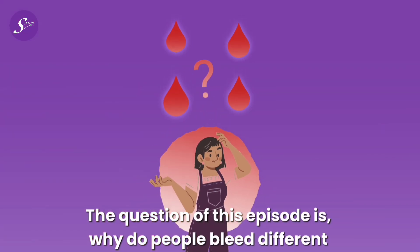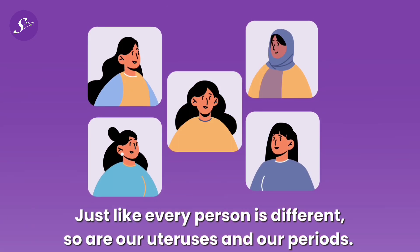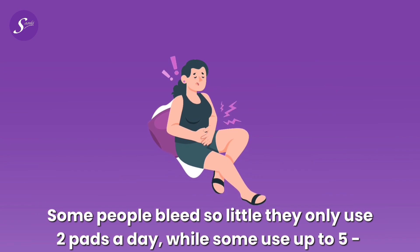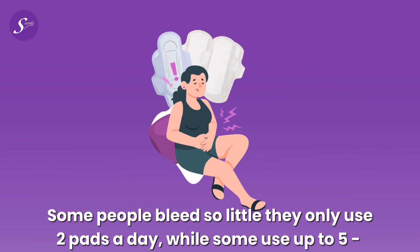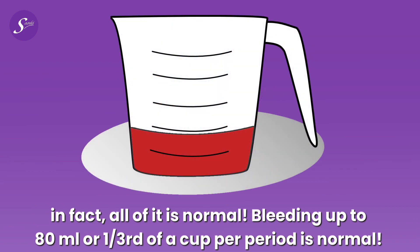Today's question is: why do people bleed different amounts of blood during their periods? Just like every person is different, so are our uteruses and our periods. Some people bleed so little they only use 2 pads a day, while some use up to 5. Bleeding up to 80 ml or one third of a cup per period is normal.